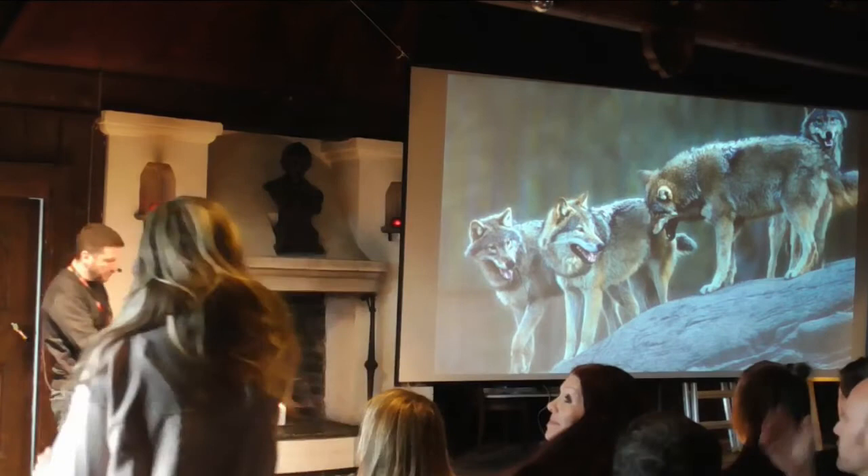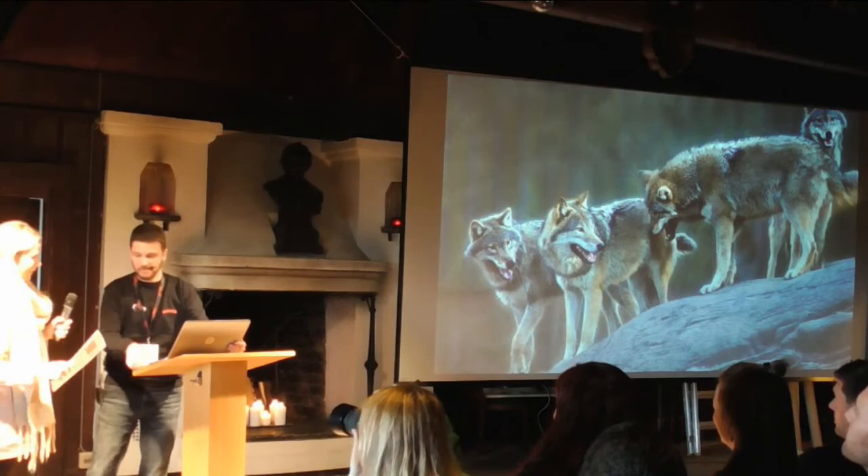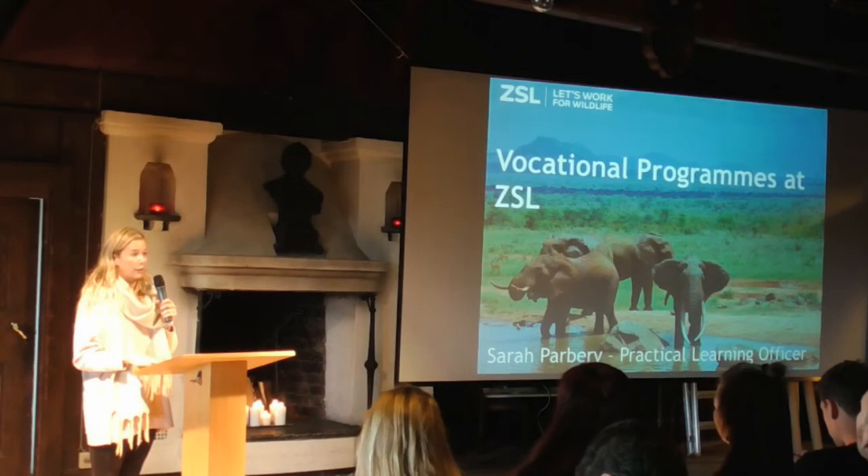Thank you very much, Thiago. I totally agree with your explanation about the educators. Finally, the last presentation will come from Sarah. Hello, hi everyone. I'll try and keep this brief because I know everyone's probably waiting for lunch. I'm going to talk a little bit about some of the vocational programs we offer at ZSL. My name's Sarah, and I'm one of the practical learning officers. ZSL is made up of four parts: London Zoo, Whipsnade Zoo, conservation programs, and our Institute of Zoology.